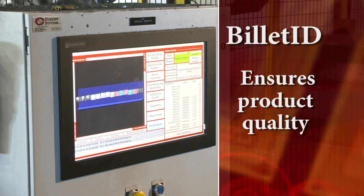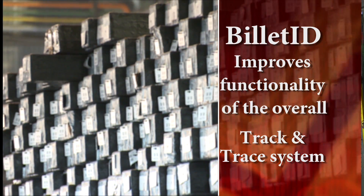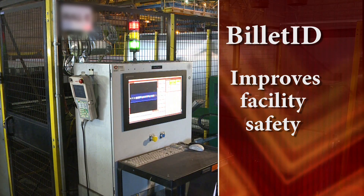Billet I.D. ensures product quality, improves the functionality of the overall tracking system, and improves facility safety.